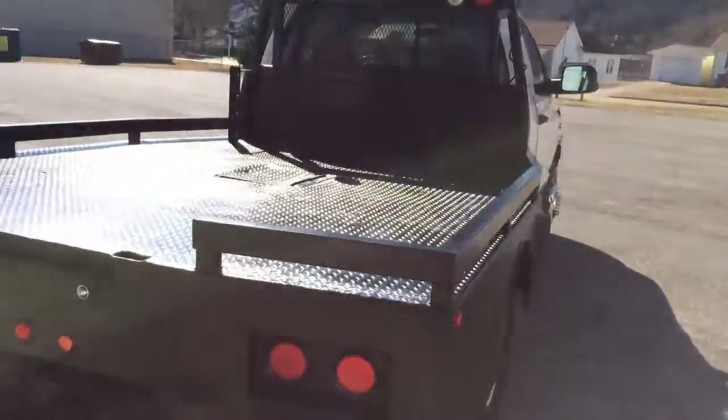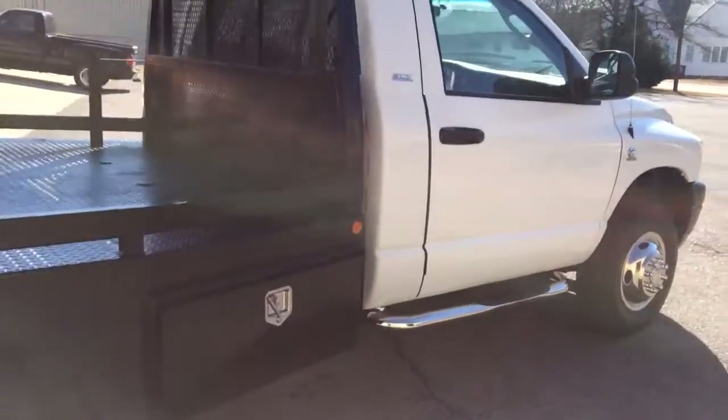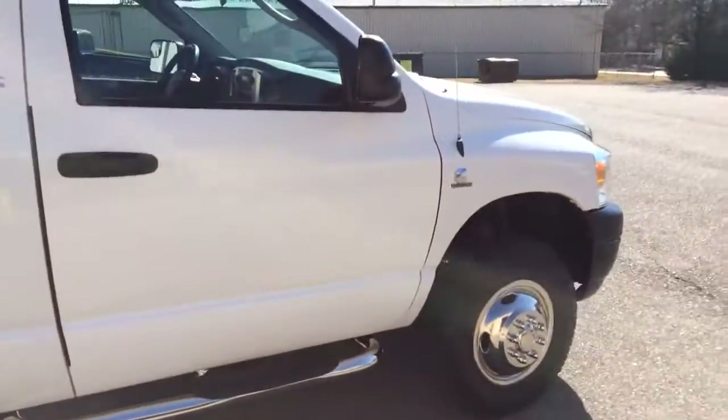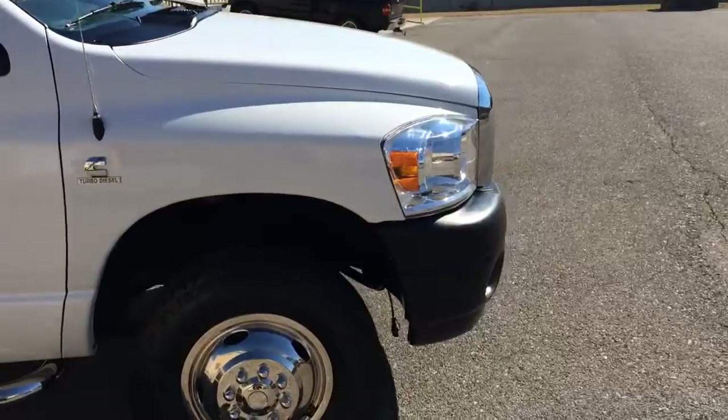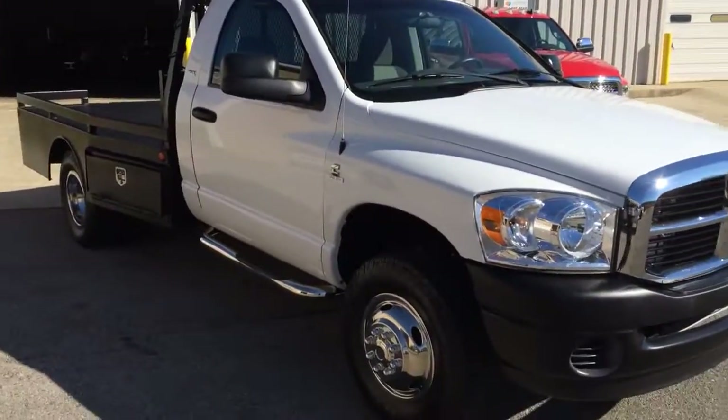The truck has 271,000 miles, but don't let that scare you. This truck is super nice — engine runs great, transmission shifts outright. It doesn't have a sign of blow-by at all.